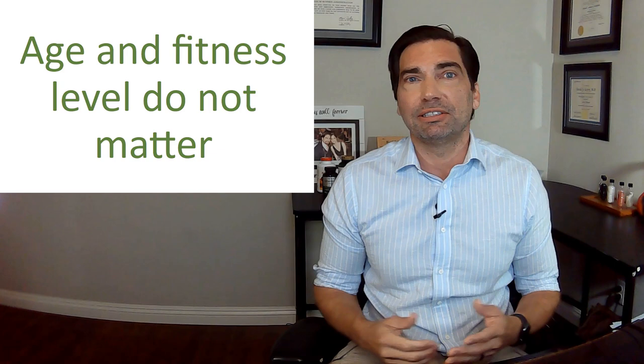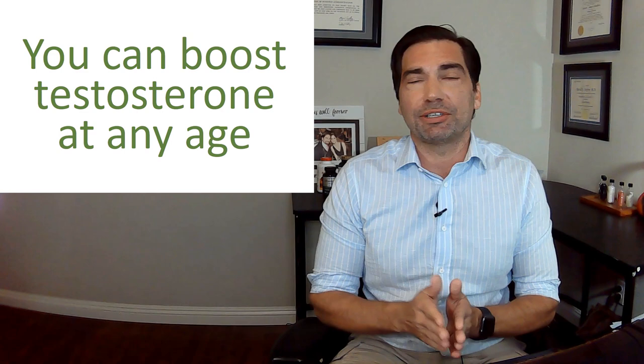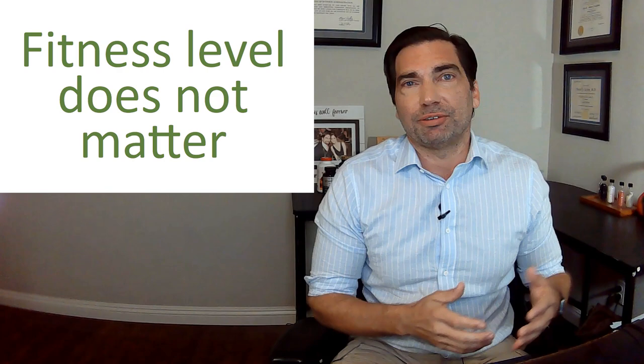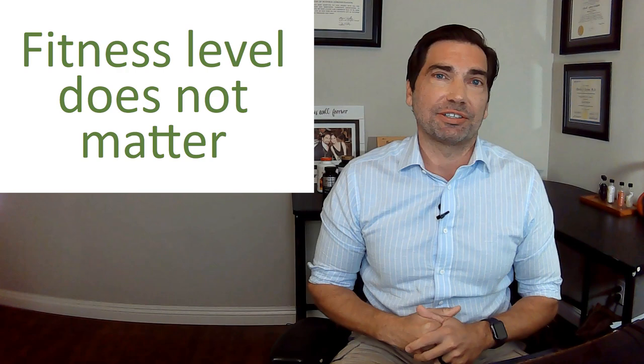Importantly, what doesn't matter is your age and your fitness level. It doesn't matter whether you're 60 years old or 20 — you'll still see a significant increase in your testosterone levels when you put these principles into practice. Whether you're an Olympic weightlifter or new to weightlifting, you'll still get the boost in your testosterone. At any point in your life, you can flip a switch and say, I'm going to put exercise to use to raise my testosterone levels, and you can be sure you're going to see these benefits.